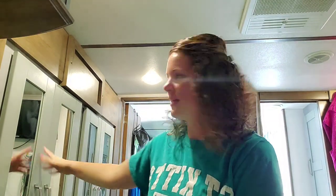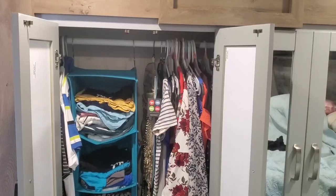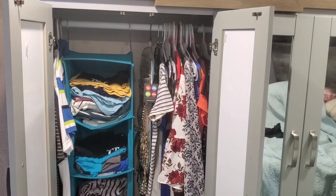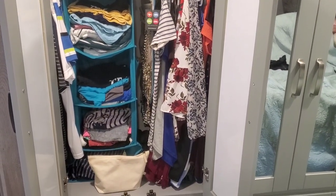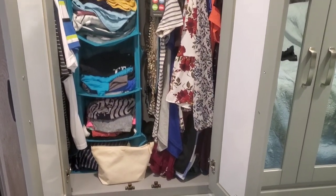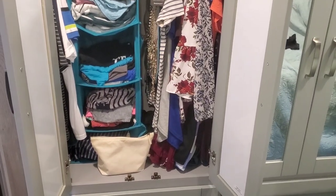Let's head on over to the closet. We are in the Fusion 424 fifth wheel toy hauler and this is the master bedroom. We have this closet — this side is Cody's and that side is mine. I opened the doors and here is a little pan of what we have going on in there.